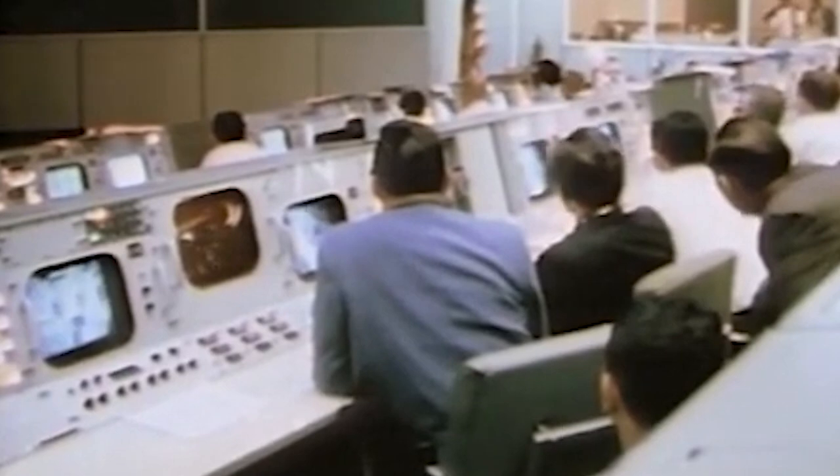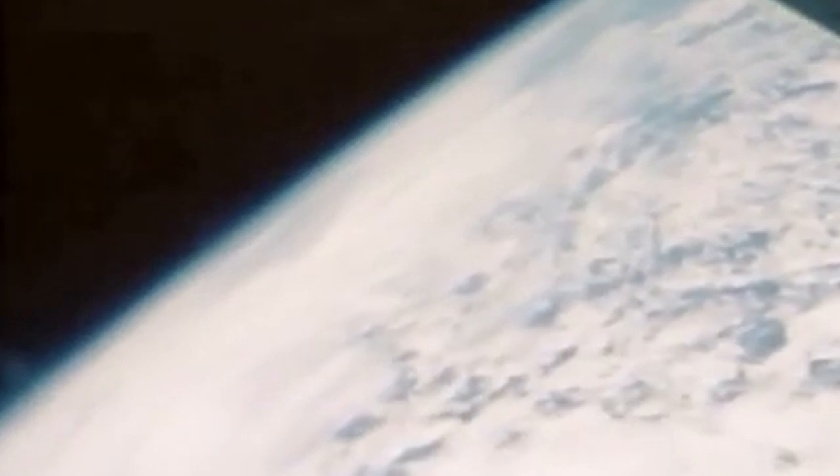Houston at five minutes — you're all go. All your systems are looking great. Roger. Five minutes, 10 seconds. All right, you're right on the track.